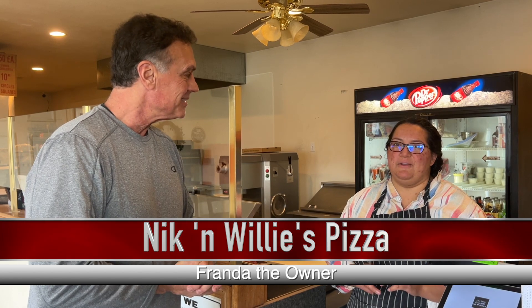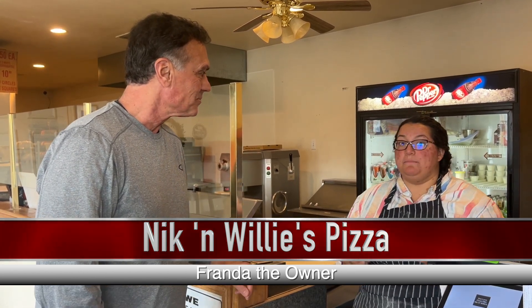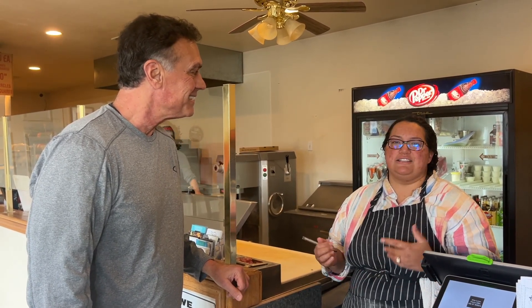My husband and I took over about two years ago in December, and the business has been here for quite a while. A lot of folks are familiar with Nick and Willie's. My husband and I are really here because of God — he led us here in direction. My husband went to culinary school at Le Cordon Bleu. I always knew we were going to serve people. I went to nursing school, so this is a completely new adventure for me to learn under my husband. It's been going well. We just got back from the pizza expo in Las Vegas, and we'd love to get involved in our community.